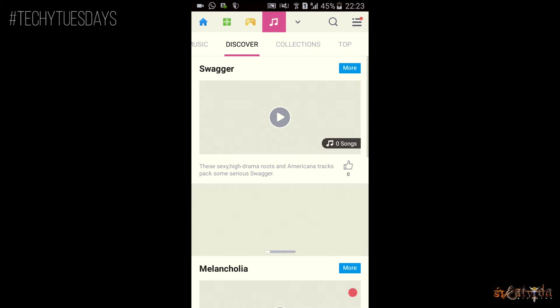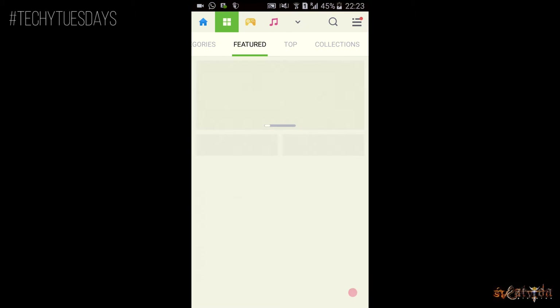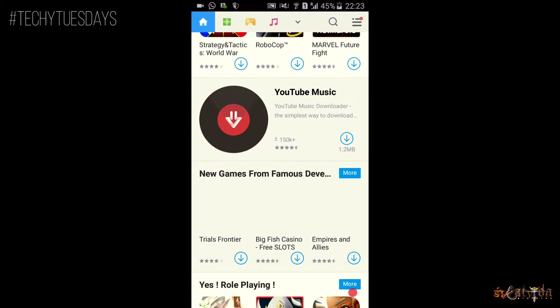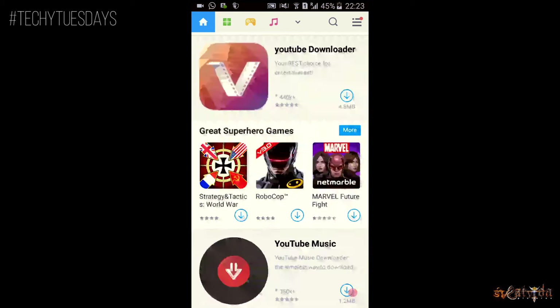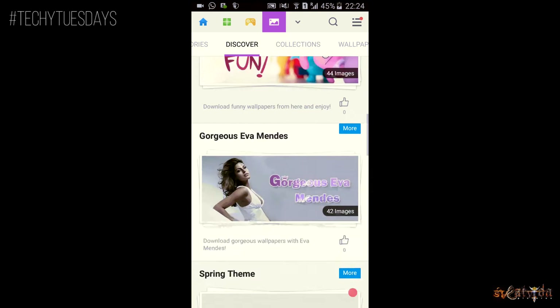It does offer some Mobo Genie exclusive applications and some not so impressive music. It also has a set of refreshing wallpapers and direct links to applications like Clean Master to remove caches and app lock as a plugin.